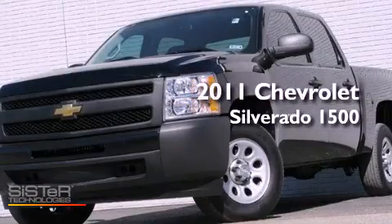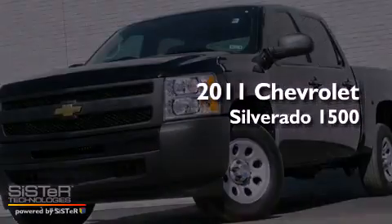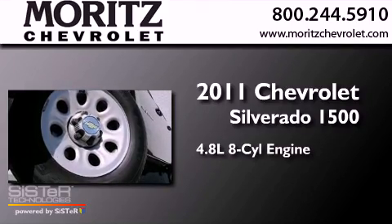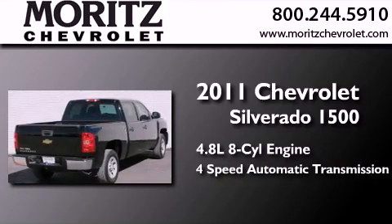This is a 2011 Chevrolet Silverado 1500. It features a 4.8 liter 8-cylinder engine and a 4-speed automatic transmission.